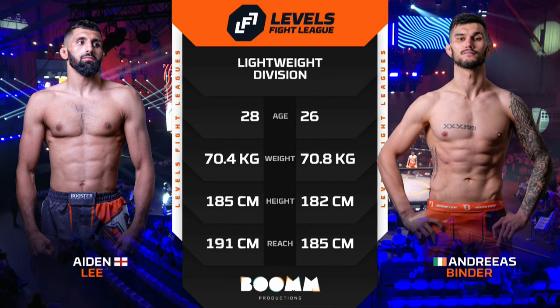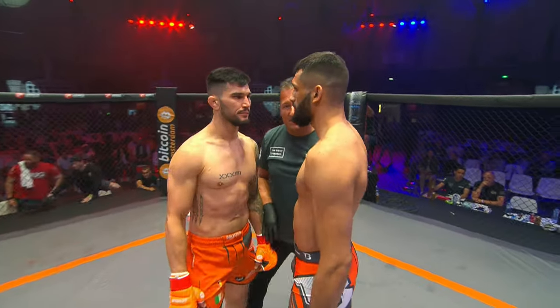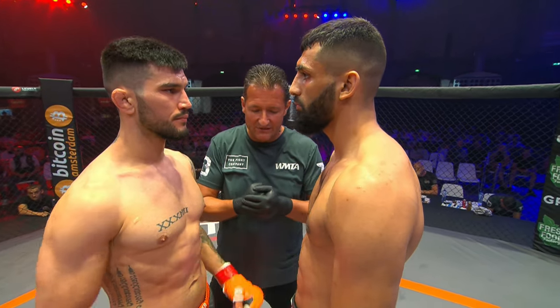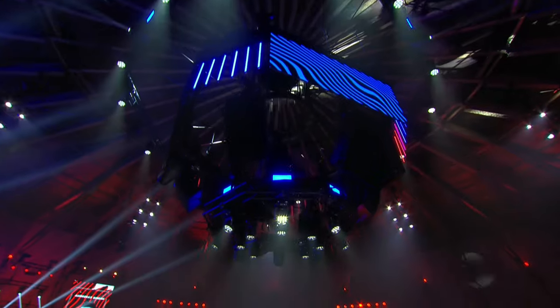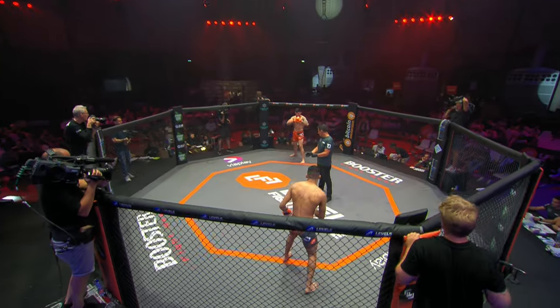It's generally safe to say against a guy like Binder, you want to stay strong on your fundamentals. It's very important to establish that distance. We studied this guy and we know we've got to stay in the peripheral of the pocket or out of the pocket. We only engage with the wrestling on Aiden's terms, because this guy is dangerous on the inside.